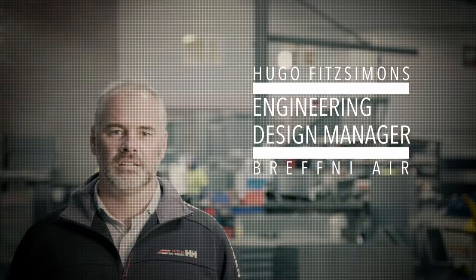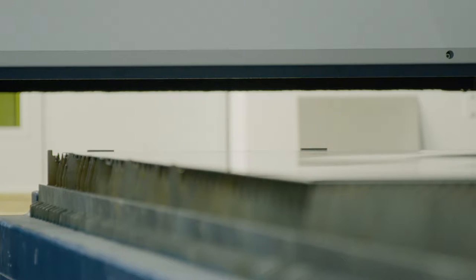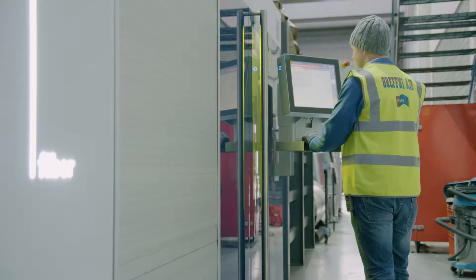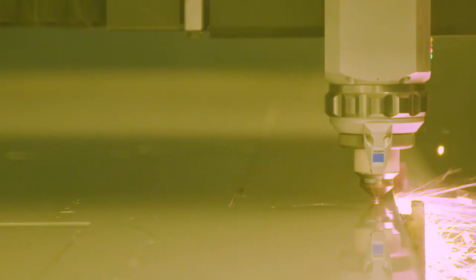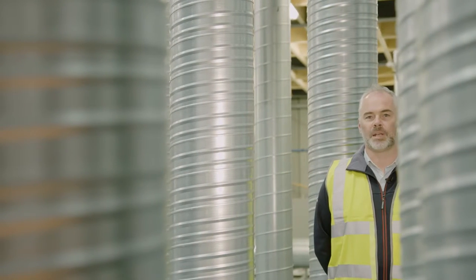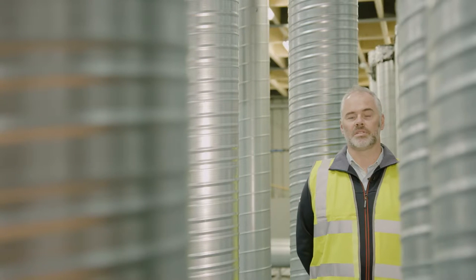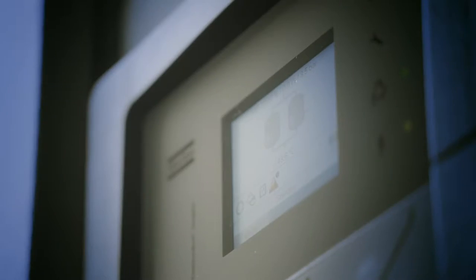Hugo Fitzsimons is the engineering design manager with Brefni Air. He plays a crucial part in the daily running of the factory, from the compressed air requirements of all our manufacturing machinery, to the essential nitrogen requirement for the Brefni Air fiber laser. The fiber laser provides us with very accurate sheet metal parts. In order to achieve this, we must use nitrogen as our cutting gas. The Atlas Copco NGP high pressure nitrogen skid provides us with all our on-site needs.